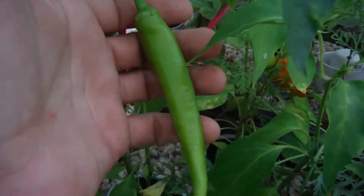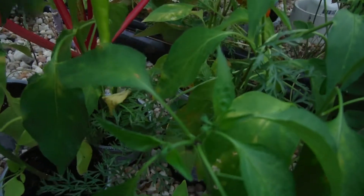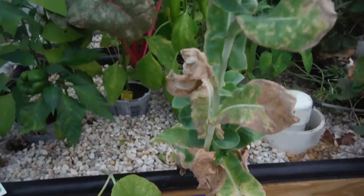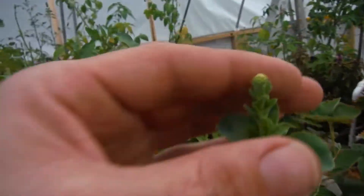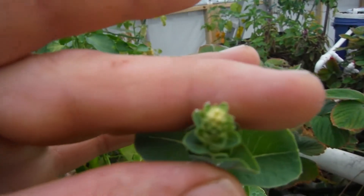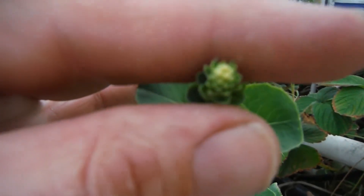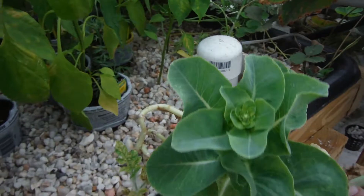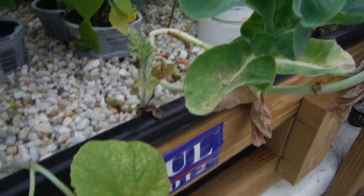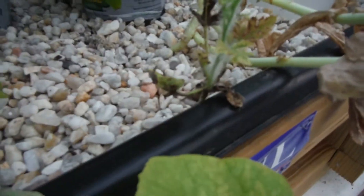My lettuce right here is looking kind of crappy but it's trying to bolt — reaching for the sky. You can see a little bit of flowerage right here. I've got another one over here looking half decent. My watermelon right beside it, trying to decide what it wants to do.